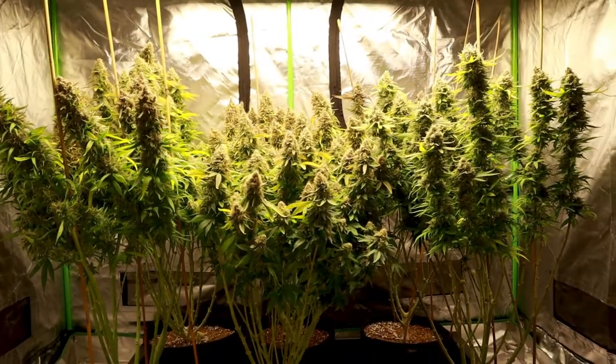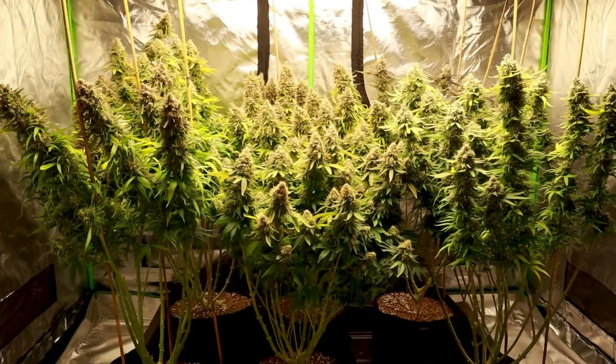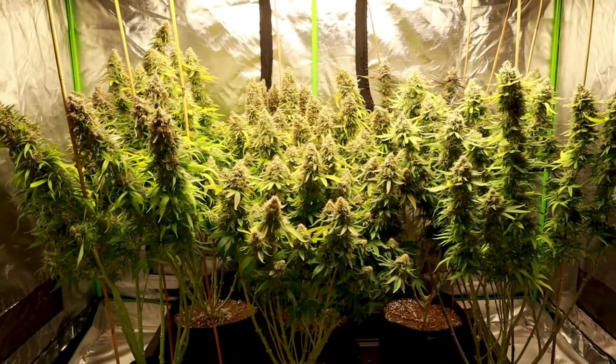I also used a 500-watt heater from Amazon. The base nutrients I used were from GrowingEdge Technologies, and they seemed to give my plants everything they needed.